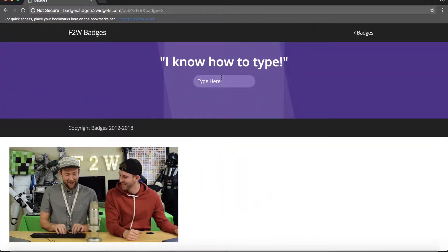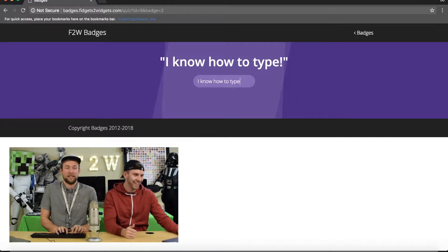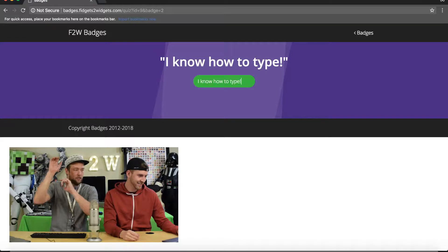Can you click for me? I can definitely click for you. Type right here. What am I typing? I know how to spell! I know how to what? Okay. I know how to type. I can do that. Here we go. I know how to type. I know how to spell, too. Exclamation point. Green. Boom, boom, boom.